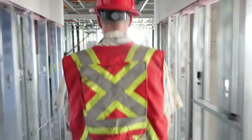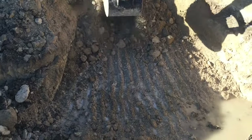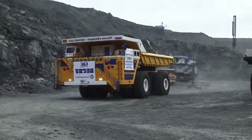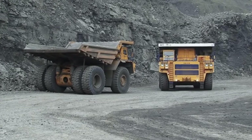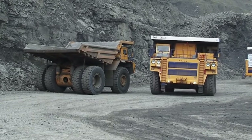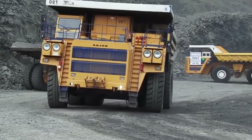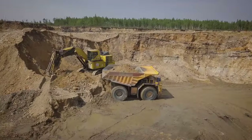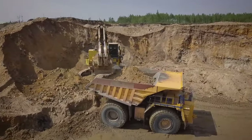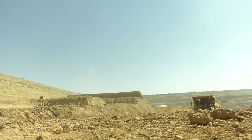Welcome to Extreme Earthmovers, where we dive deep into the fascinating world of heavy machinery. At first glance, these giants appear as formidable equals. Both boast monstrous V-shaped engines capable of churning out enough horsepower to shame a locomotive. Their massive tires, taller than an average person, churn through mud and rock with relentless determination. Yet beneath the surface, a tale of two philosophies unfolds.